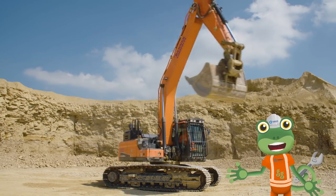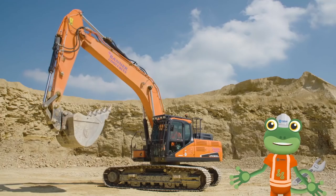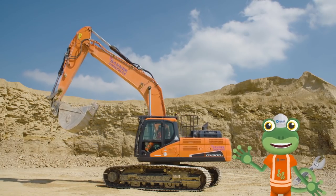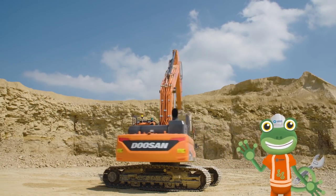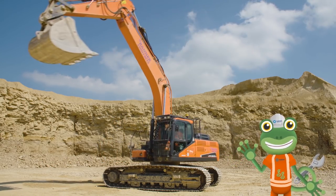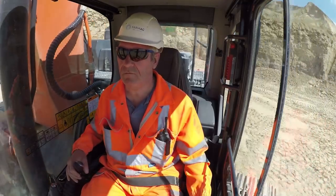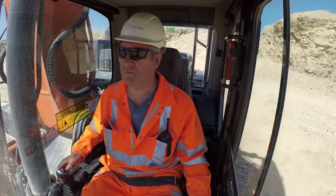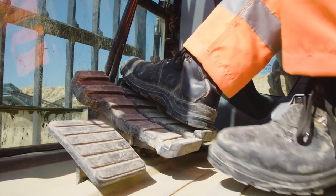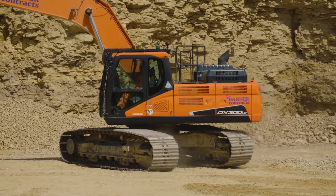Excavators can move in amazing ways. The cab, arm and bucket can spin all the way around whilst the tracks stay still - this is called 360 degree movement. Using the pedals in the cab, Dave can make the excavator move side to side like a crab.